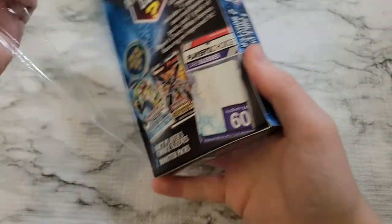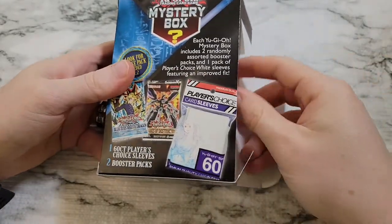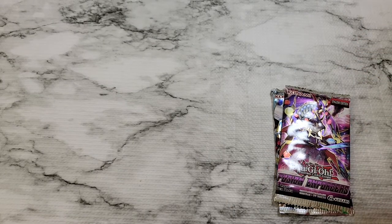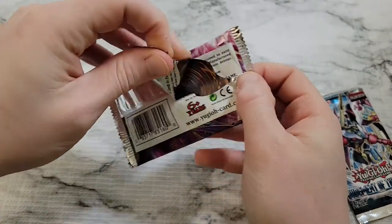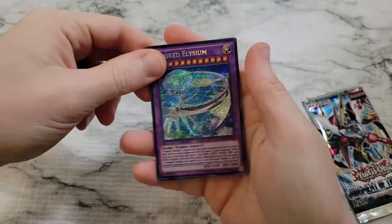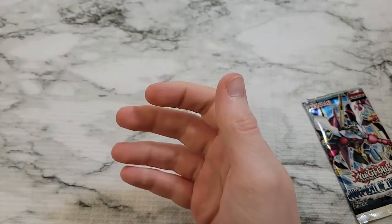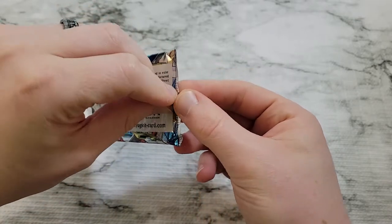On to our third mystery box. Pretty sure at the lower level of Beckett they give pretty much everything a 10 — it seems that way. We've got Judgment of the Light and Fusion Enforcers again, so our mystery box has no mystery in it. Not looking good — we haven't gotten a chase pack yet either. We have Invoked Elysium, Fusion Reserve, Re-Fusion, Summoner of Elysians, and Alistair the Invoker.